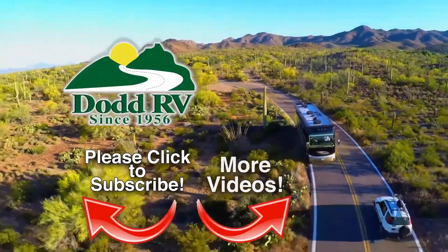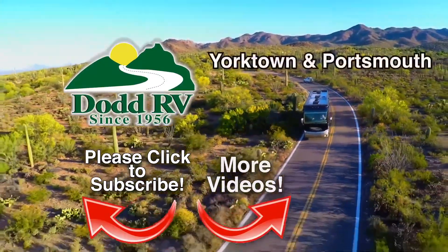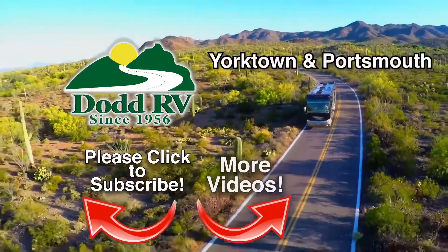And has been built on one thing: trust. Check us out on the web at DoddRV.com or stop by any one of our dealerships in Eastern Virginia.